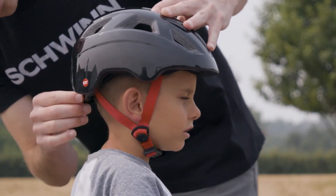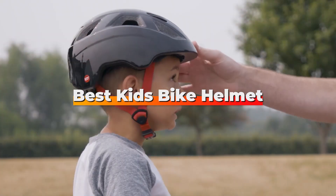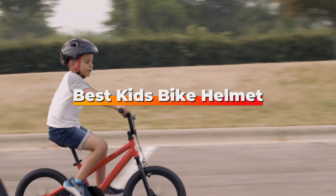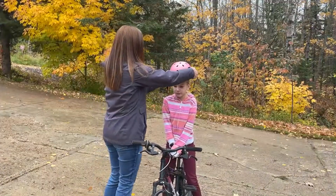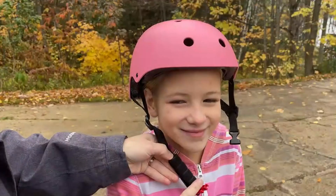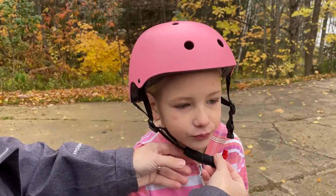Hey folks, welcome back to the channel. Today we are diving into the world of kids' safety gear, specifically bike helmets. I have scoured the market to bring you the top 7 best kids' bike helmets, and trust me, you won't want to miss out on these fantastic picks. Safety meets style in this lineup. So let's gear up our little adventurers for their next biking journey. Stay tuned for an in-depth look at the best of the best.